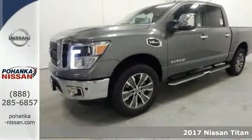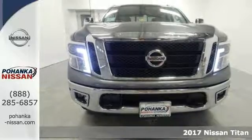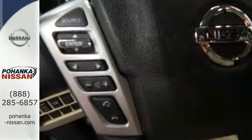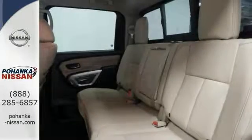When was the last time you smiled as you turned the ignition key? You'll feel it again with this terrific 2017 Nissan Titan XD with 4-wheel drive. Friends and co-workers will think you're going beyond your means with this one, but don't worry — special pricing will be our little secret.